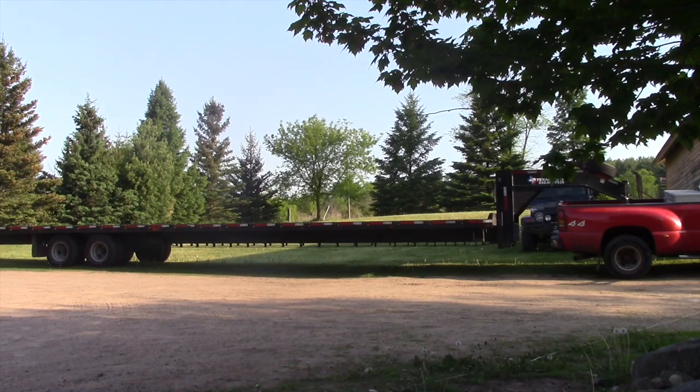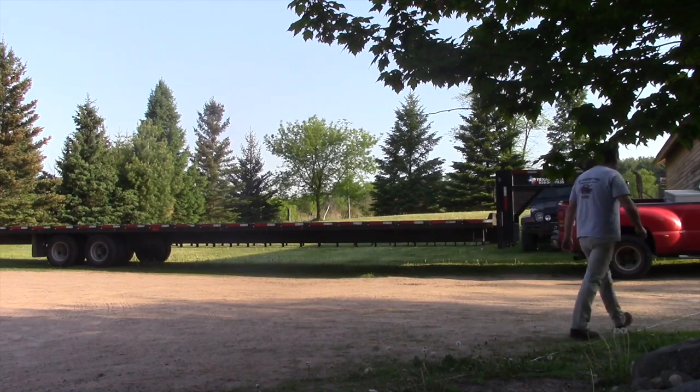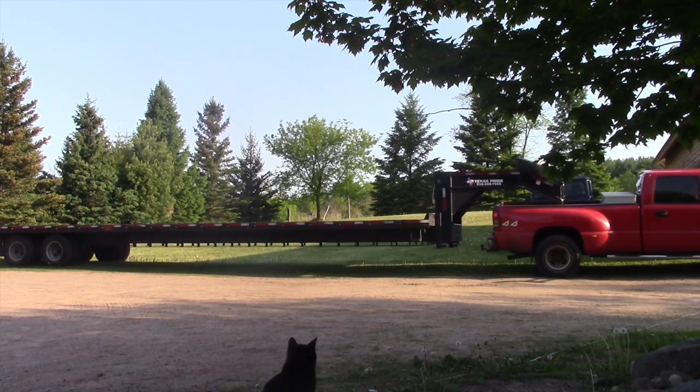Now let's see if we can get this monster turned around in my yard, and we'll load the wrecker and the jeep. We don't have a camper yet, but let's see how it works.